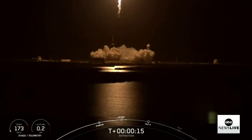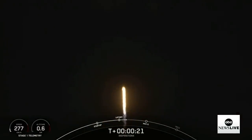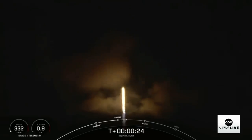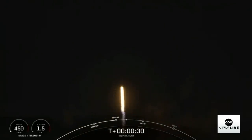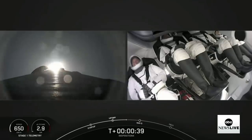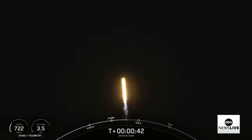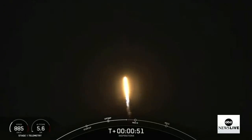Vehicle pitching downrange. Stage one propulsion is nominal. T-plus 30 seconds, callouts indicate nominal. The star mission flame, the Inspiration4 crew onboard, driving down Falcon. We're into the throttle down, into the throttle bucket. Stage one throttle down.